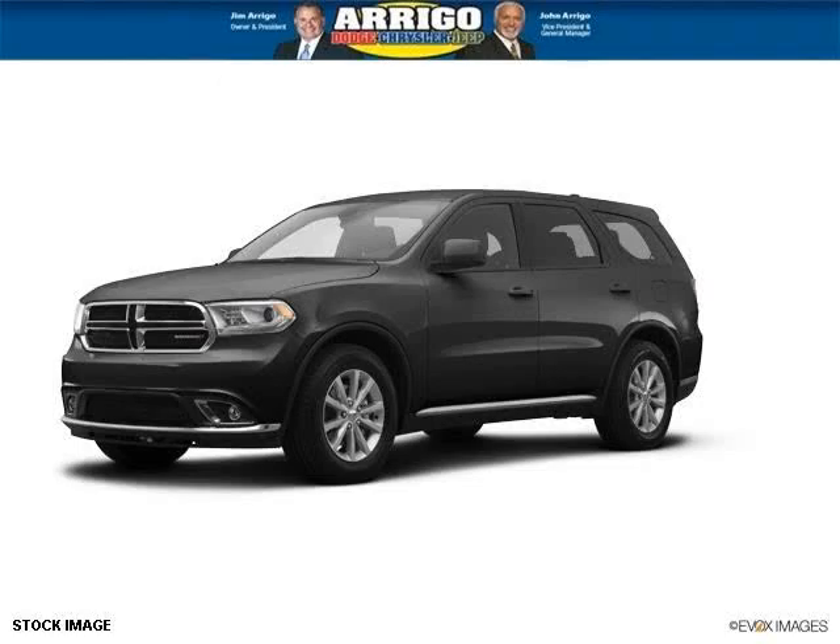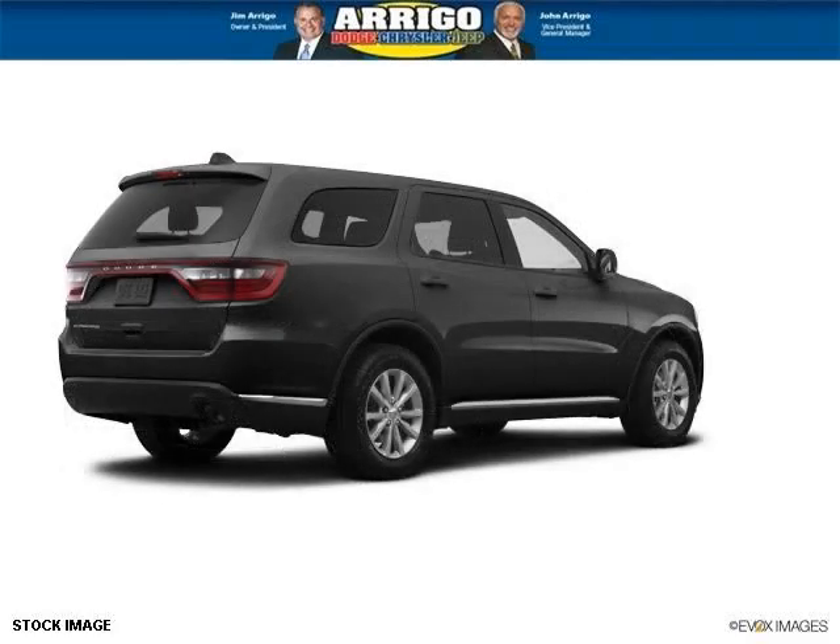Do you want to stretch your purchasing power? Well, take a look at this outstanding 2014 Dodge Durango. This Durango would look so much better with you behind the wheel instead of sitting on our lot.